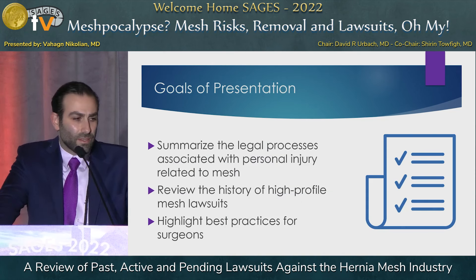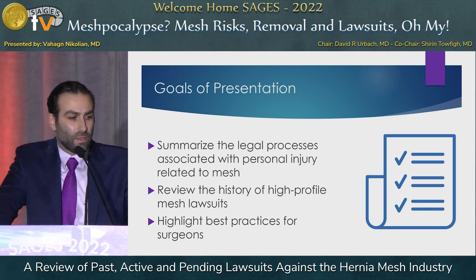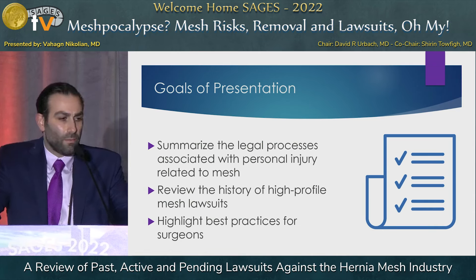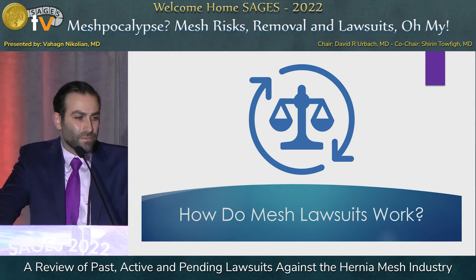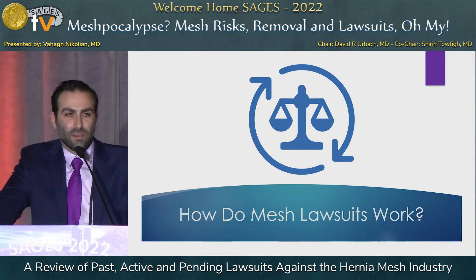The goals of this presentation are to summarize some of the legal processes associated with personal injury related to mesh, review the history of some high-profile mesh lawsuits, and highlight best practices for surgeons. Many of us may be confused about terms like class action, so let's review those things.